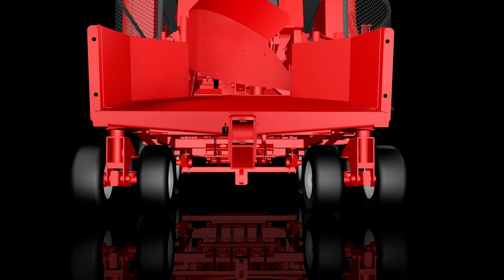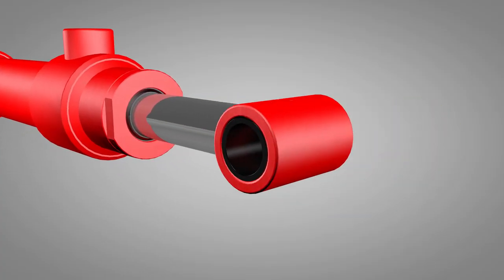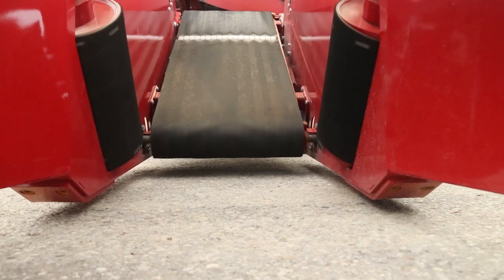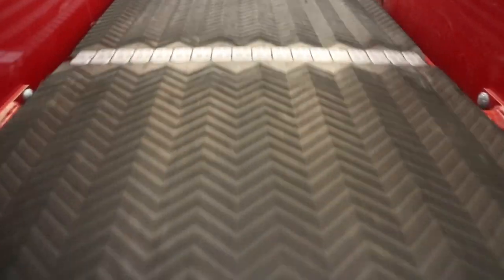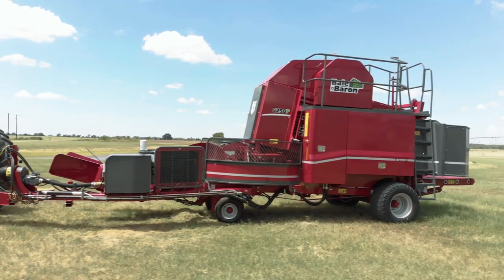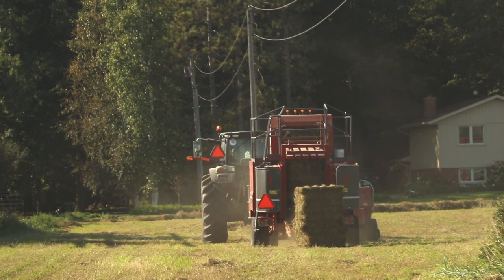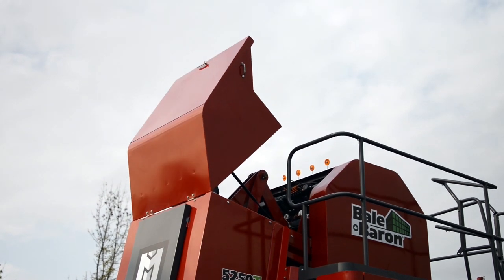We also improved the design on the cushion cylinders for long life and reliability. The bale pickup is now lower, along with larger rollers for more grip. Operators will quickly find the new 5250 easier to use, with attention to details that make a big difference.